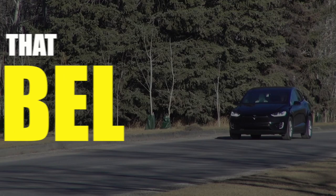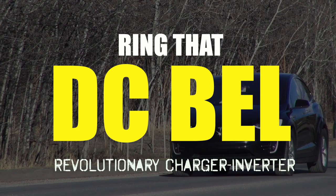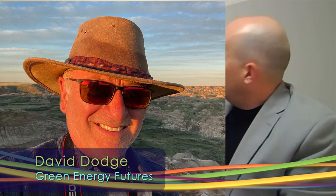Hi, I'm David Dodge. Welcome to Green Energy Futures. DC Bell is a Montreal-based company that's built a revolutionary, super-fast electric vehicle charger that's also a solar inverter — an all-in-one solution for the home.